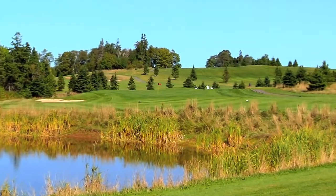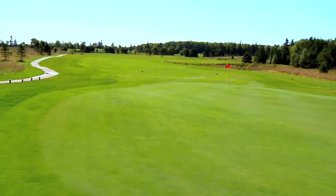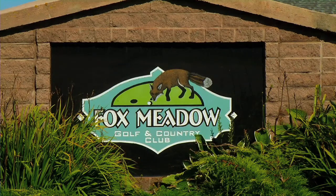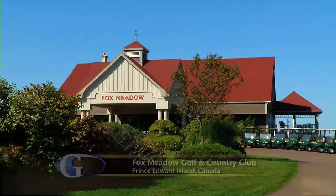On Prince Edward Island, fantastic golf courses dot the landscape, and one of those courses is just outside of town. It's Fox Meadow Golf and Country Club — yet another course on the island that you could simply play every day.